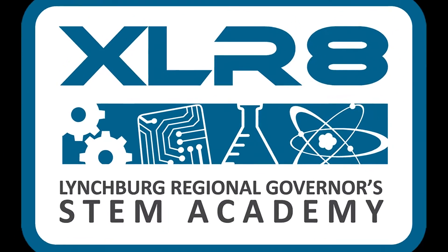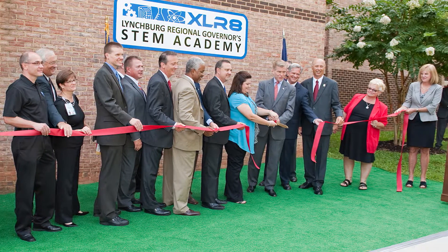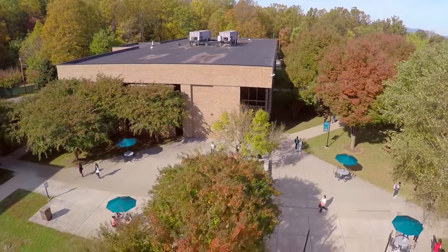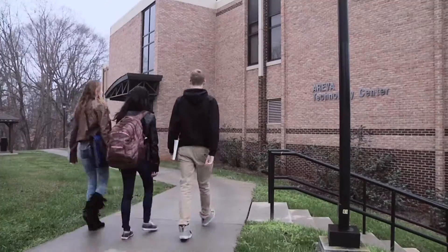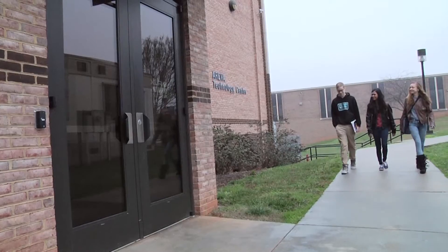The Accelerate Lynchburg Regional Governor's STEM Academy, or STEM Academy as it is more commonly called, opened in August 2013 as a public-private partnership between the five school divisions in Region 2000, local businesses and industry representatives, and Central Virginia Community College. The STEM Academy is a half-day program housed on the main campus of Central Virginia Community College for high school juniors and seniors interested in pursuing careers in the engineering or biotechnology field.